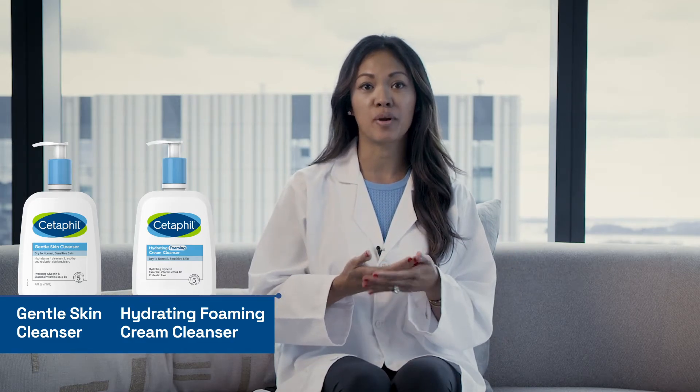Cleansing is a really important step in our skincare routine. Those with dry skin should still be using a cleanser once or twice a day to clean their skin. They should be looking for formulas that are hydrating — ones with niacinamide, panthenol, and glycerin to help support the moisture barrier.